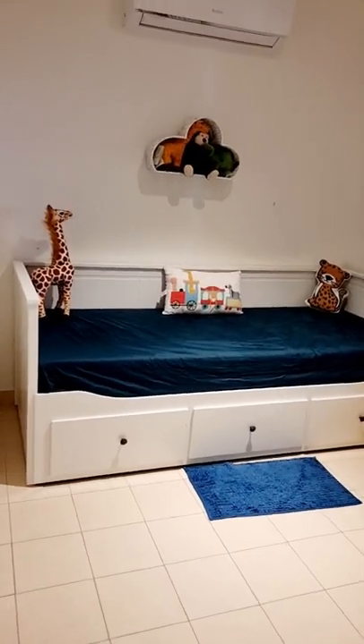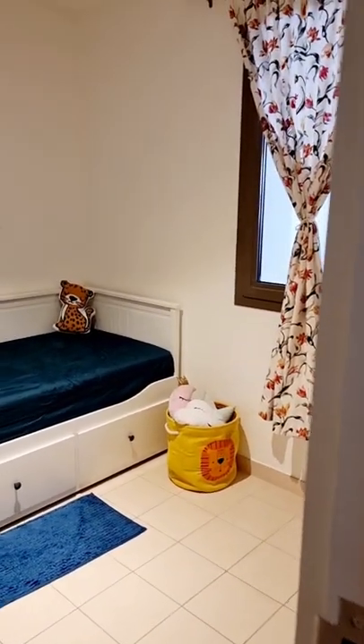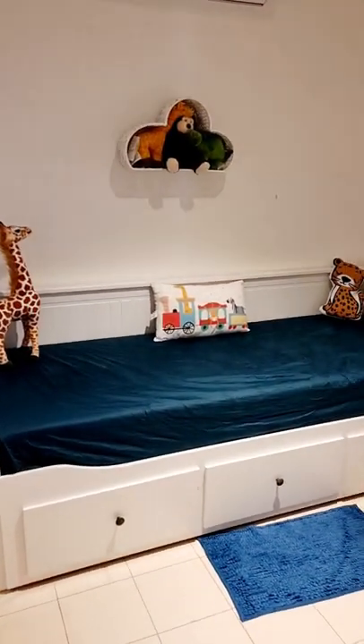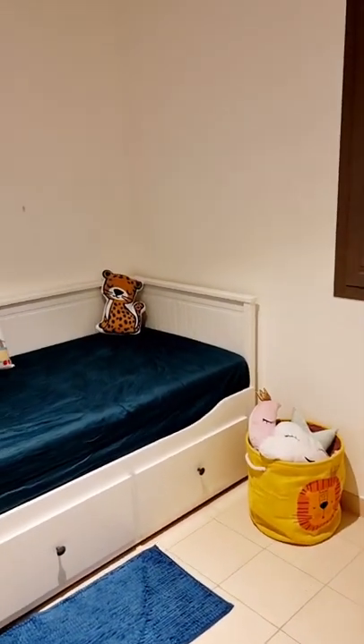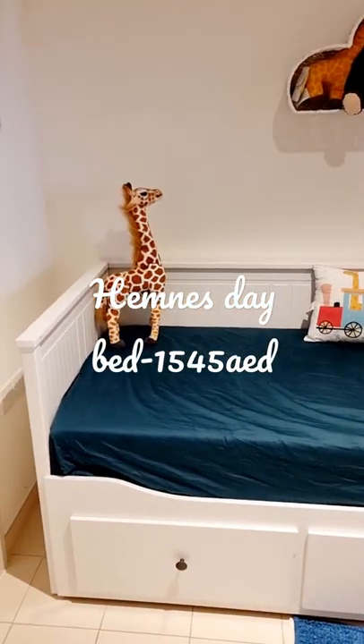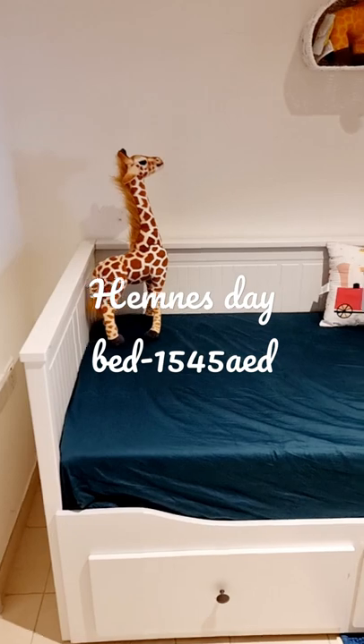Welcome to Dubai home interiors. Let's have a look at my small compact maid's room, which I have converted into a cozy, cute kids' room. You can see here I have used the Hemnes day bed — it's very functional, you can use it as a sofa or single bed.